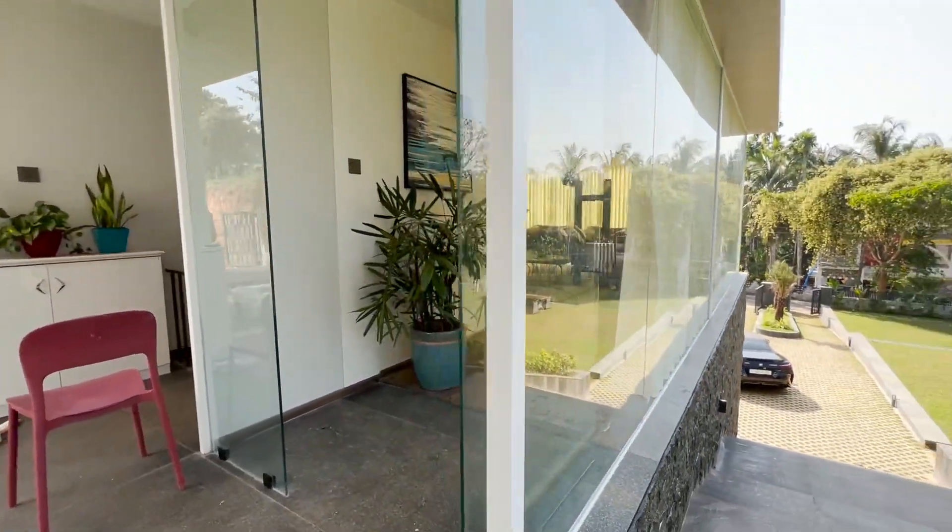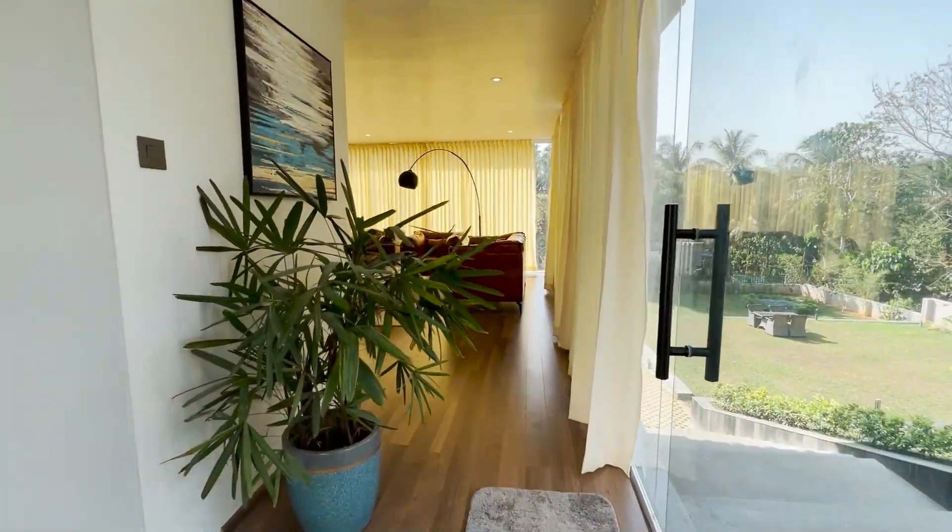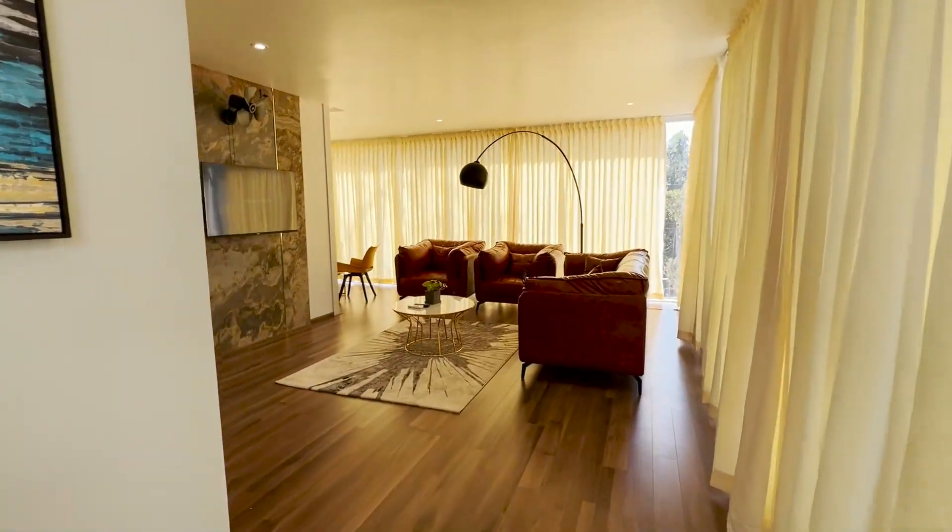This office room is a little away from the outside of the house. Seating areas and TV units are provided here.